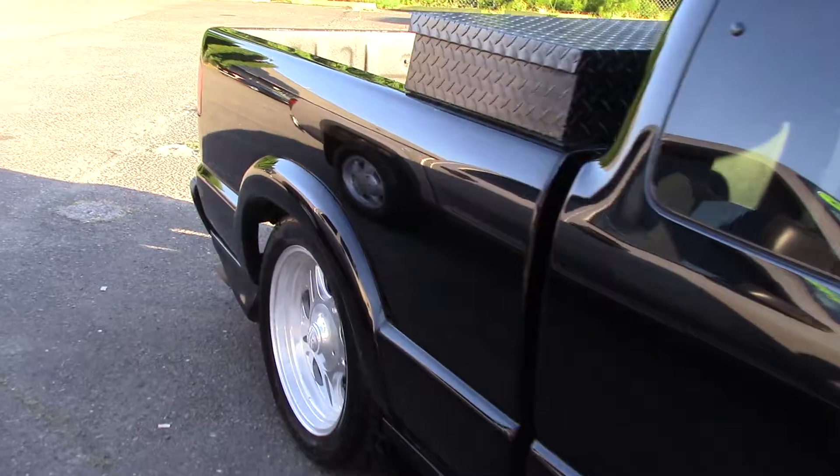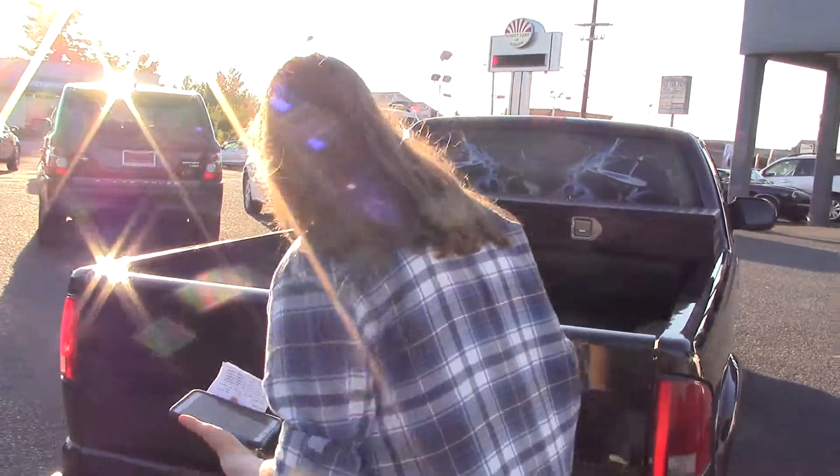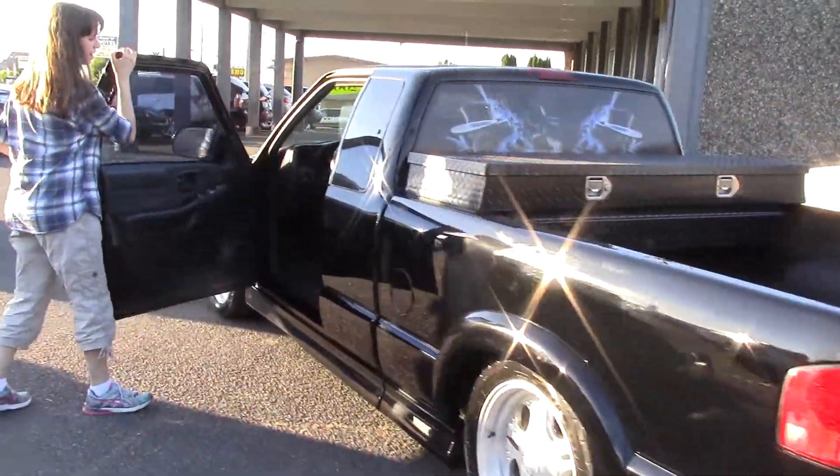This is a nice little low rider truck. It has a lock box in the back, a decal in the rear window, and a nice little step right here to get into the back easily. It also has heated mirrors, which is great to have in the winter.